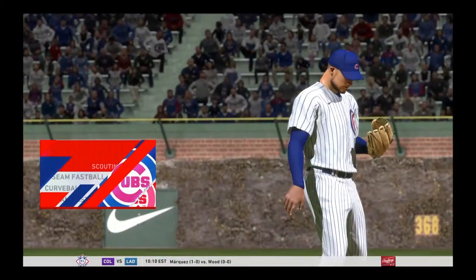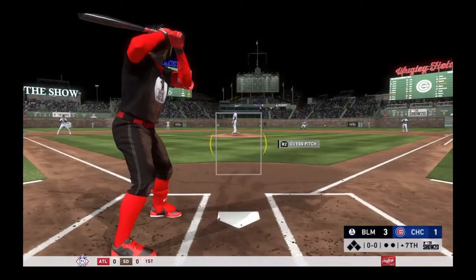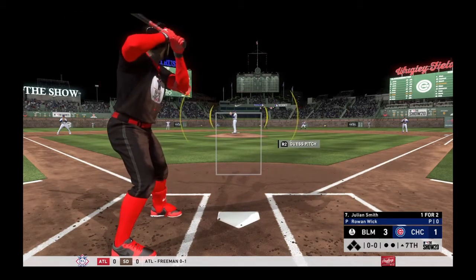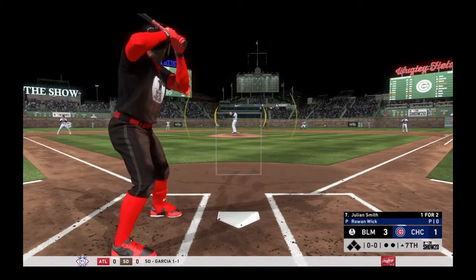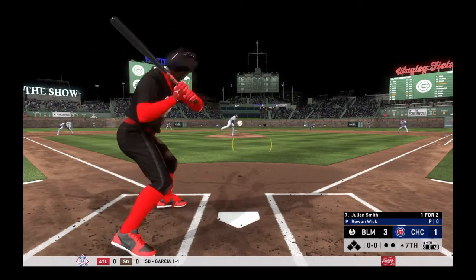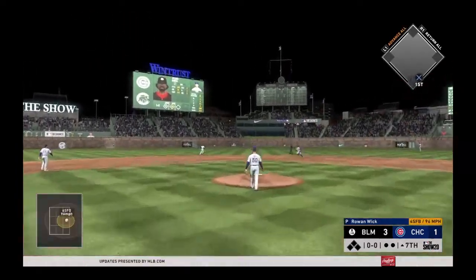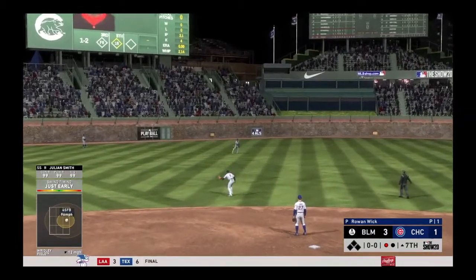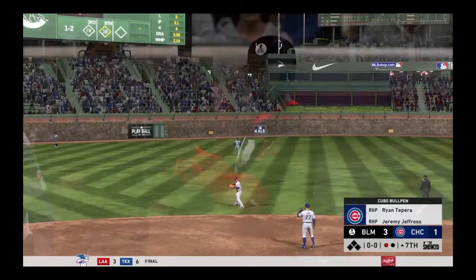Rowan Wick is on to pitch from the bullpen to start inning number seven. Ready for another shot — Julian Smith. He came through with an RBI single in his last at-bat. Line towards center field — and he will reach down to pluck this one off his shoe top. Fine play there for the first out.